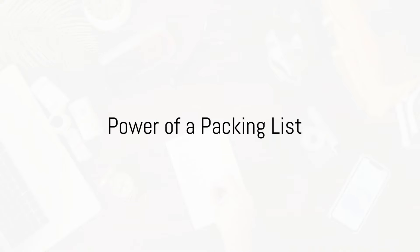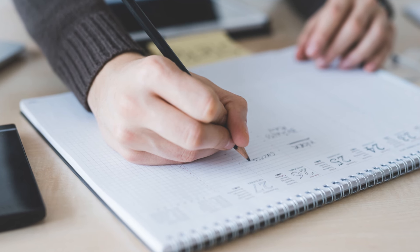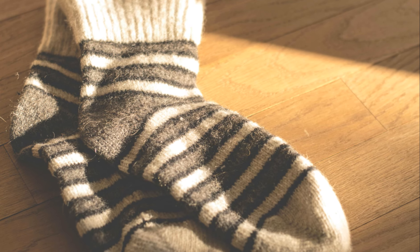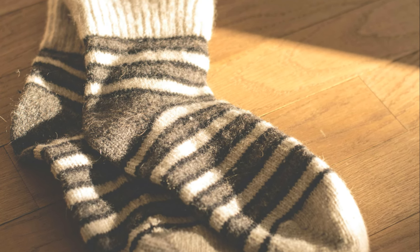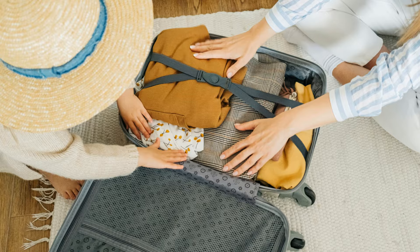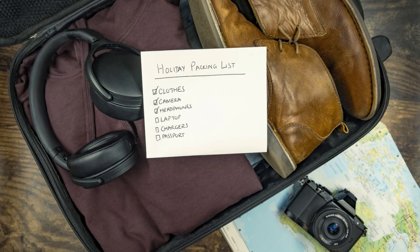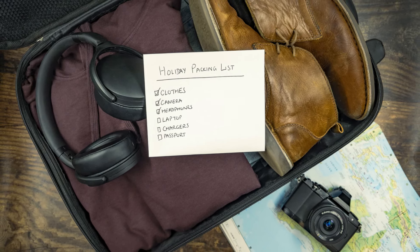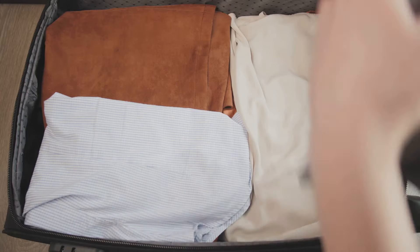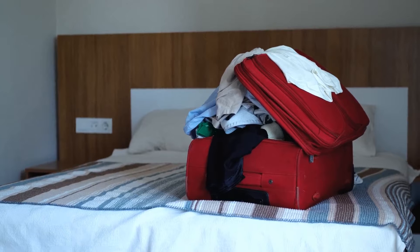Next, let's talk about the power of a packing list. This simple, often underrated tool holds the key to a stress-free travel experience. It's your personal blueprint, ensuring nothing essential gets left behind — from your passport and travel documents to your favorite pair of socks. A well-crafted packing list makes the packing process systematic and efficient, allowing you to group similar items together and decide what to pack first. It's like having a personal assistant guiding you step by step. Beyond being a list, it reflects your travel style and evolves with each trip. A packing list is your key to organized and efficient packing.